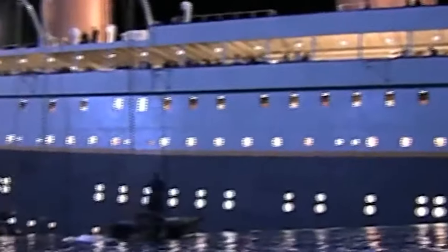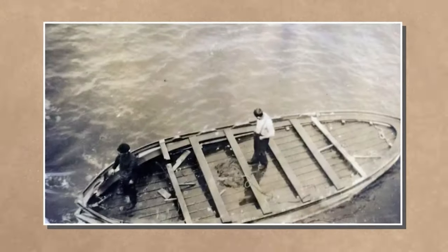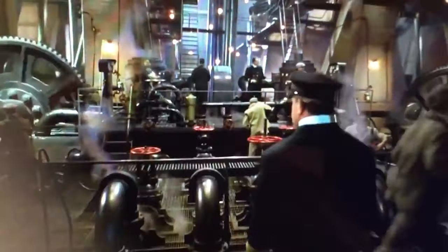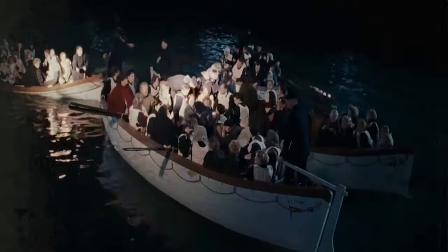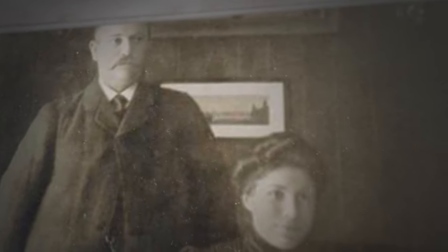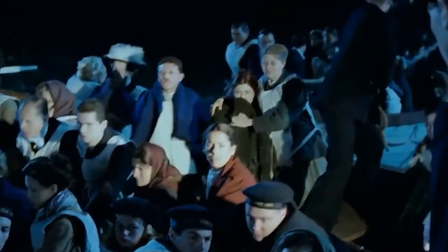Discovered a month after the Titanic's tragic sinking, haunting images reveal the last lifeboat drifting in the Atlantic, 200 miles from the wreck site. Found by the RMS Oceanic crew on May 13, 1912, the wooden lifeboat bore three decomposing bodies, including a man in his dinner jacket — first-class passenger Thompson Beatty — and two firemen from the Titanic's engine room. Among the poignant findings was a wedding band engraved with 'Edward Tagurta,' the only trace of a couple who perished at sea after escaping the sinking liner.